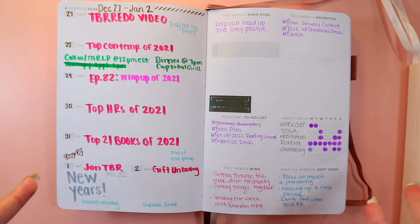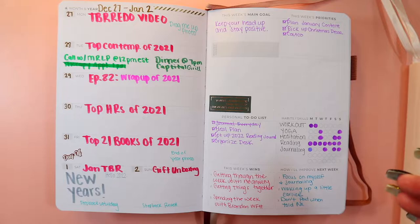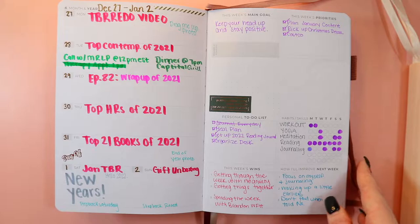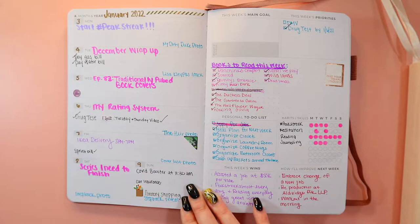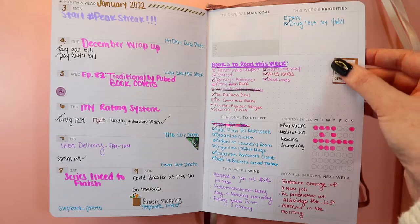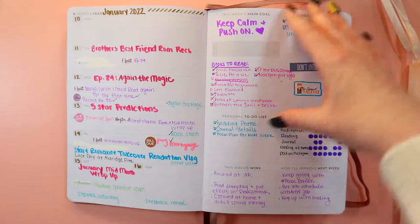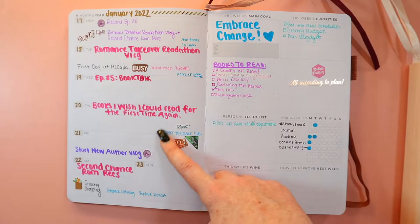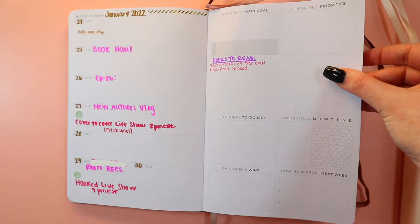It goes month by month. Then you get into the weekly section, which I really like. You fill it in as the dates come up. I started with the last week of December — videos and anything I needed. I like that they have habits and skills you can fill in, goals, and a checklist. I put stickers in. We get busier as the month opens up — for the first week of January I started a new job so I had a lot to do.